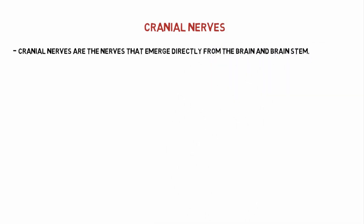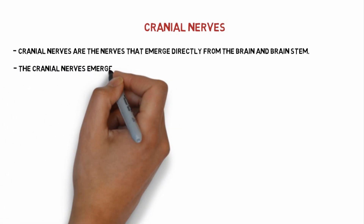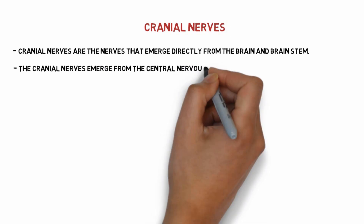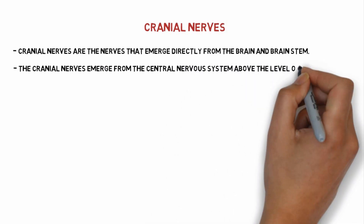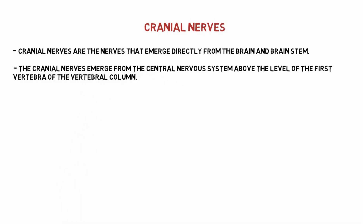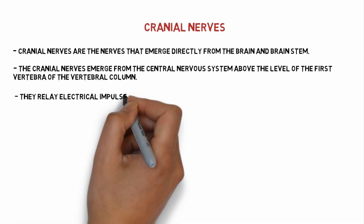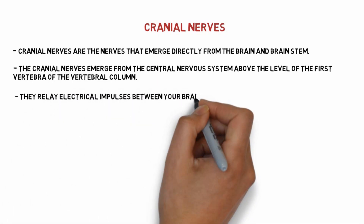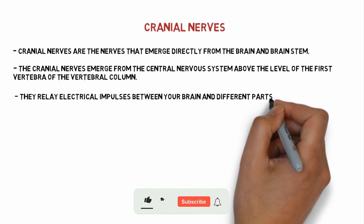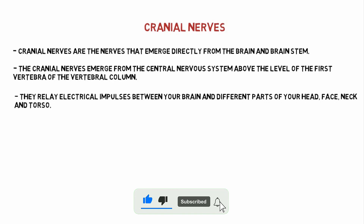Cranial nerves are the nerves that emerge directly from the brain and brainstem. They emerge from the central nervous system above the level of the first vertebra or vertebral column. Cranial nerves relay electrical impulses between your brain and different parts of your head, face, neck, and torso.